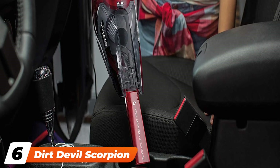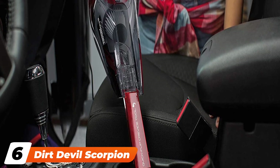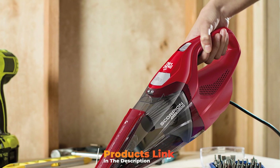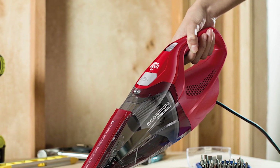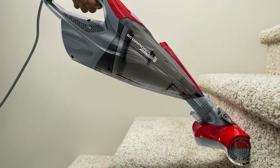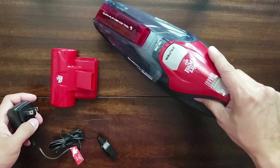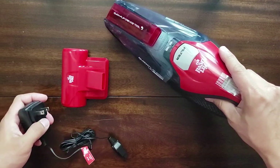The number six position is dominated by the Dirt Devil Scorpion Quick Flip Corded Handheld Vacuum SD20000. Dirt Devil is likely a brand you have heard of when it comes to vacuums, and its Scorpion Quick Flip Bagless Handheld Vacuum is a great choice for cleaning a car. Finished in Dirt Devil Signature Red, it features an integrated quick-flip crevice tool that makes cleaning tight spaces a breeze. Attached to the vacuum is a 16-foot power cord, and included with the vacuum is a 2.5-foot hose, a dusting brush, sliding brush, and upholstery tool.